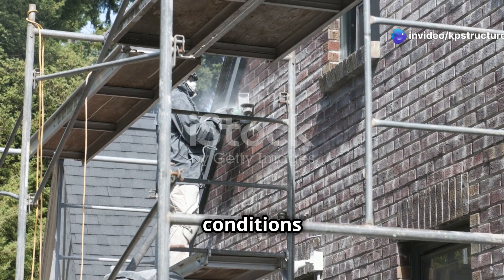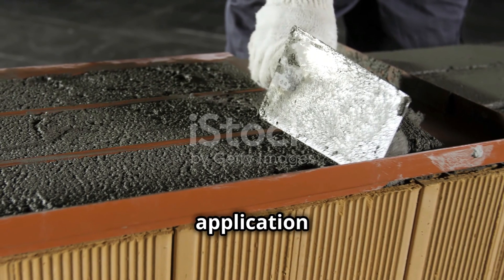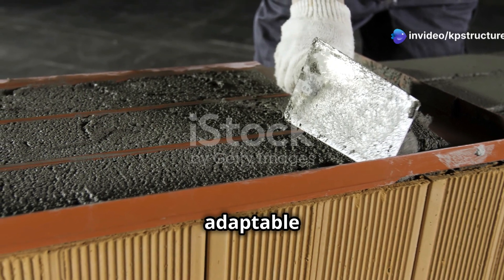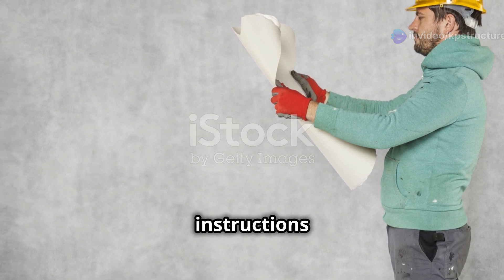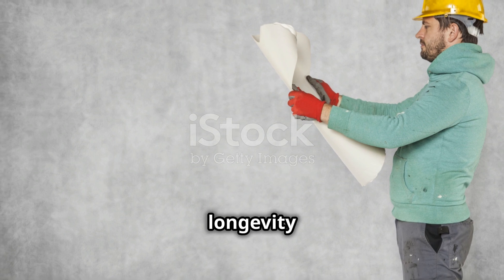Allow ample curing time for the mortar to reach its full strength before exposing it to heat — this can take several days depending on environmental conditions and the specific mortar used. The exact application process may vary by project and mortar type, so always be adaptable. Consult the manufacturer's guidelines, as these instructions are designed to help you achieve the best results and ensure the longevity of your work.